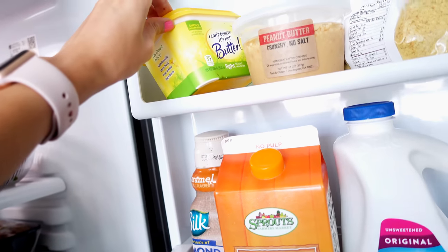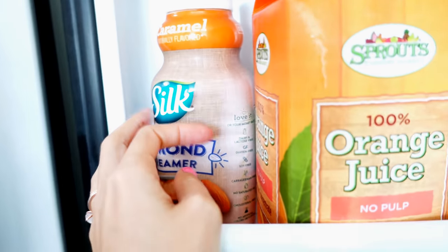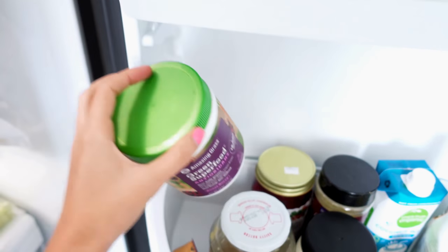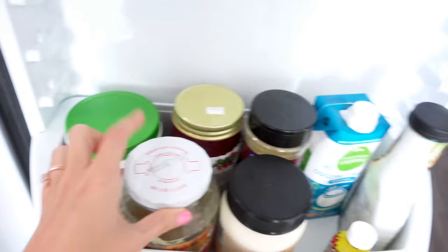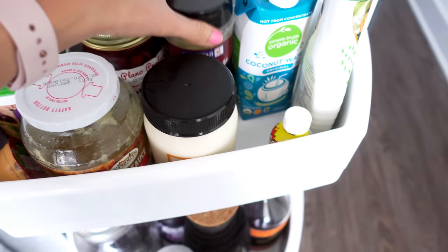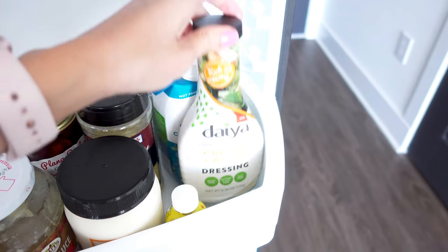On to the door. Up here we have butter - can't believe it's not butter - and peanut butter, which is literally just ground peanuts. Nutritional yeast - the holy grail. My caramel silk almond creamer, which is the best, though I'm running low. Orange juice - no pulp, obviously - unsweetened almond milk, and a green superfood antioxidant drink that's pretty good but I don't think I'll get again. We also have a tiny hummus, applesauce for making waffles, and strawberry jam from the farmers market.